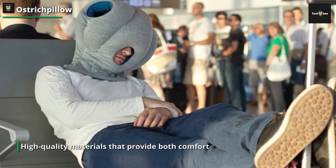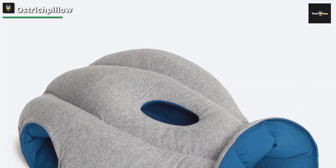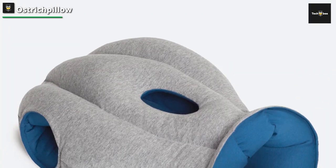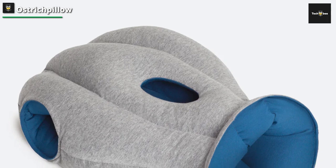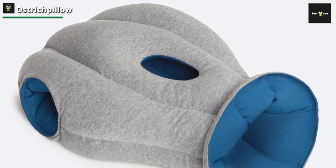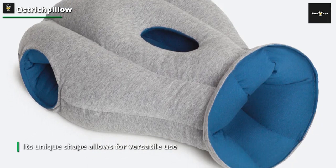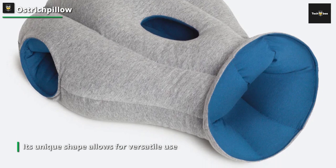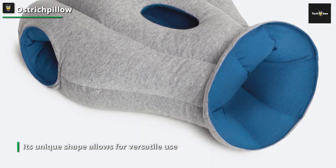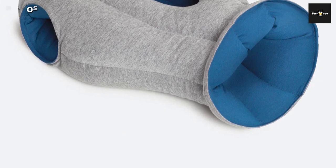Its unique shape allows for versatile use, whether you are on a plane, in the car, or even at your desk. The pillow's generous cushioning and soft interior create a cozy and snug space, promoting relaxation and minimizing discomfort. Crafted with convenience in mind, the Ostrich Pillow Original is compact and lightweight, making it easy to carry during your travels. It also features an adjustable elastic strap that lets you secure it in place.